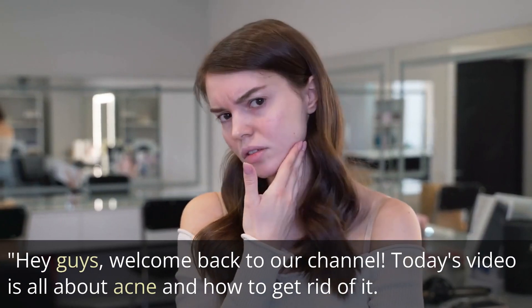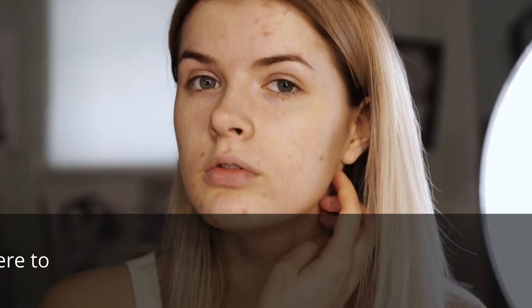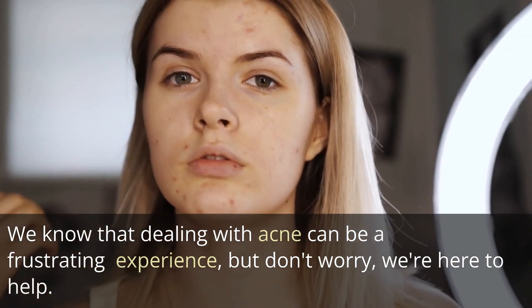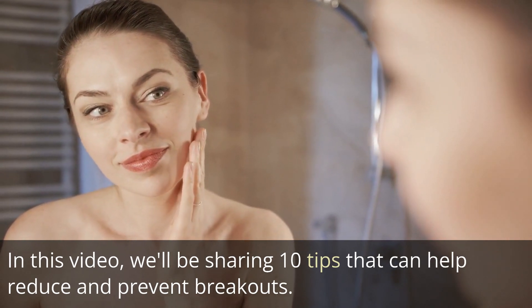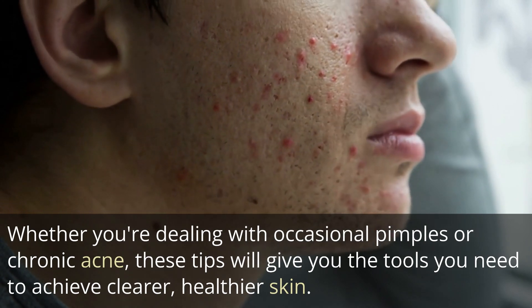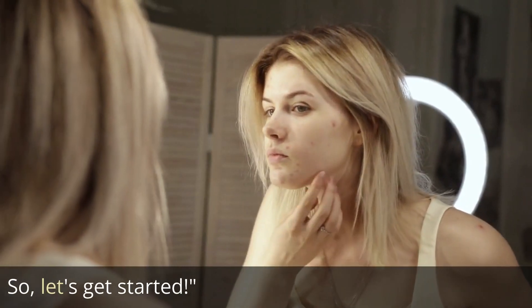Hey guys, welcome back to our channel. Today's video is all about acne and how to get rid of it. We know that dealing with acne can be a frustrating experience, but don't worry, we're here to help. In this video, we'll be sharing 10 tips that can help reduce and prevent breakouts. Whether you're dealing with occasional pimples or chronic acne, these tips will give you the tools you need to achieve clearer, healthier skin. So, let's get started.